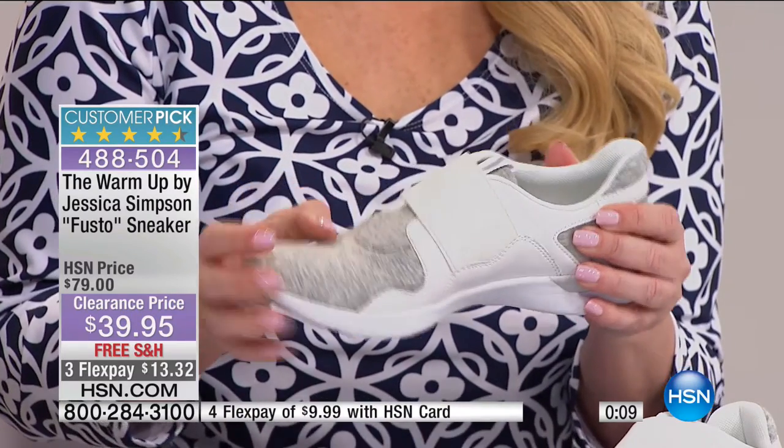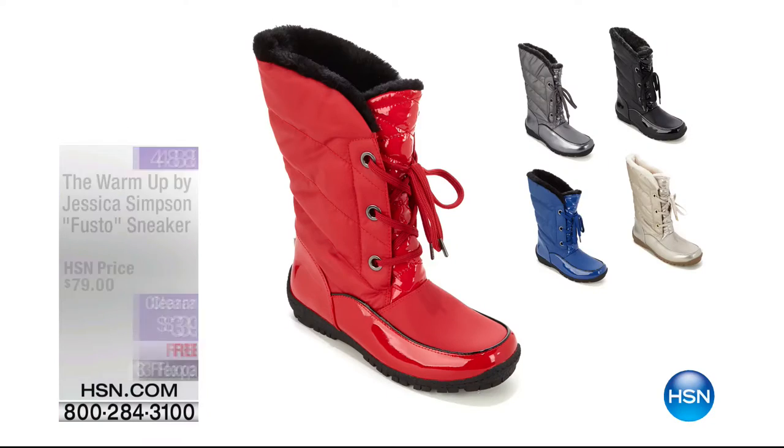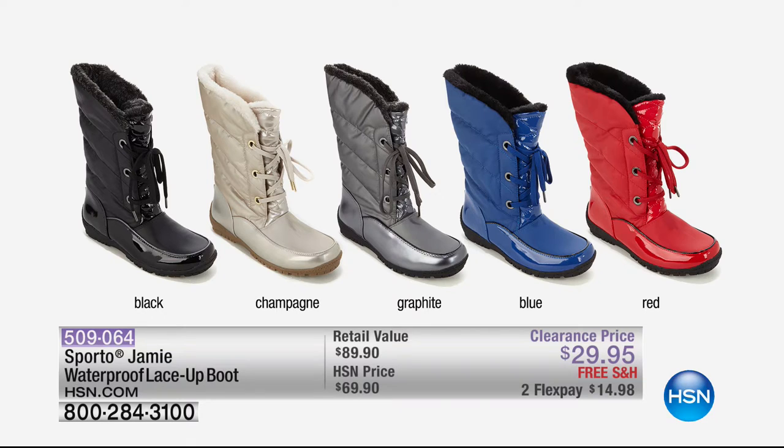We have adorable waterproof lace-up boots from Sporto - $29.95. Colors: black, champagne, graphite, blue, and red. From $69, these would retail at $90. Getting a $90 Sporto shoe for $29.95 with free shipping and under $15 on your charge card - only about 150 available.